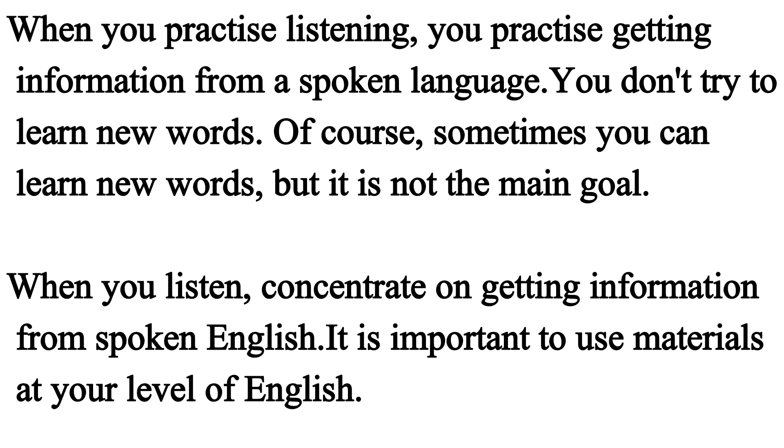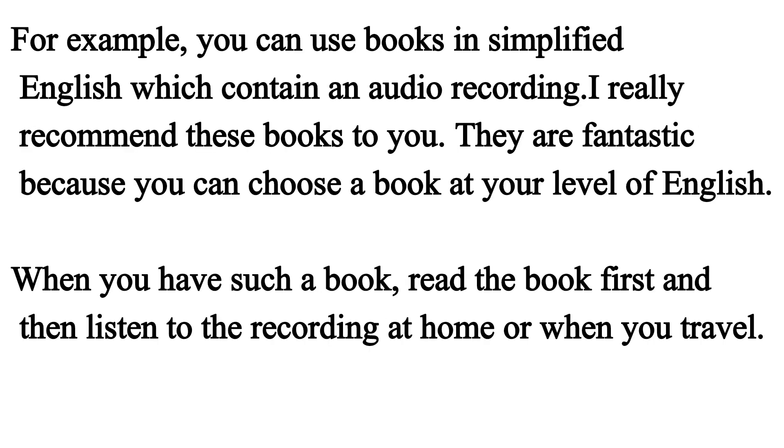Sometimes you can learn new words, but it is not the main goal. When you listen, concentrate on getting information from spoken English. It is important to use materials at your level of English. For example, you can use books in simplified English which contain an audio recording. I really recommend these books to you. They are fantastic because you can choose a book at your level of English. When you have such a book, read the book first and then listen to the recording at home or when you travel. Thank you.